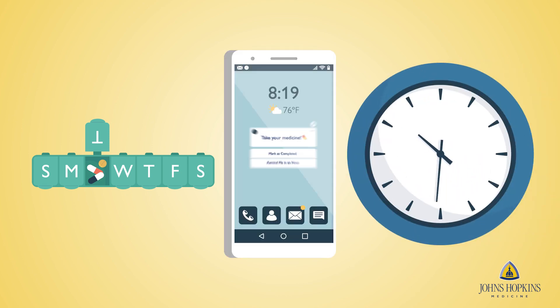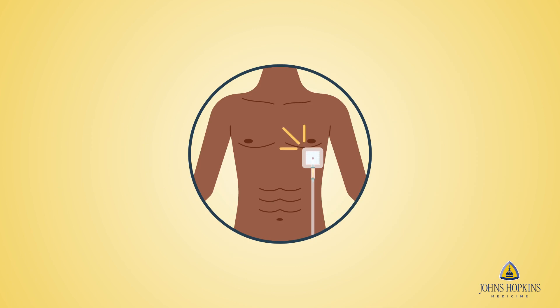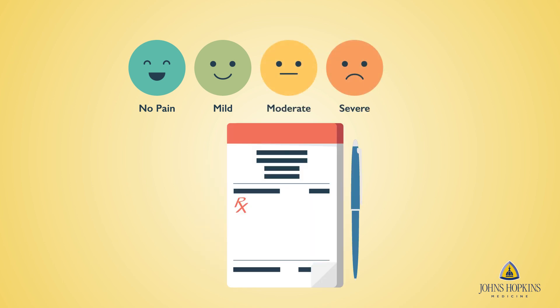Find a medication routine that works best with your schedule. Get creative and use phone reminders to stay on top of it. It is normal to experience pain at the surgery site or near the chest. Your care team will prescribe several medications to help relieve your pain. Over-the-counter medications will be prescribed for mild to moderate pain, while other medications will be prescribed for severe pain.